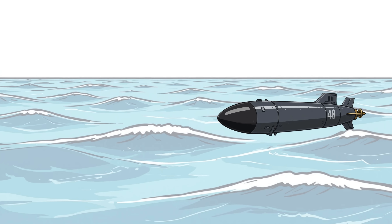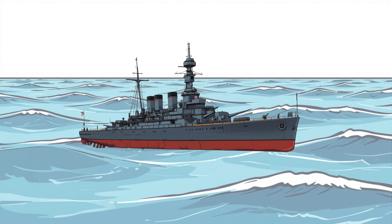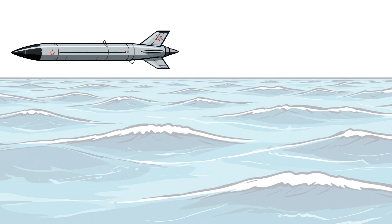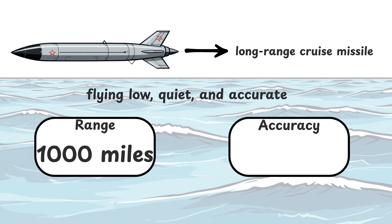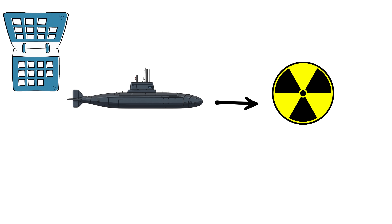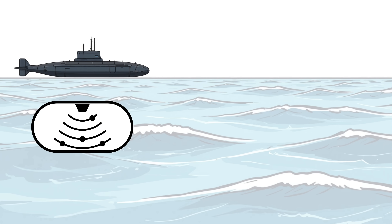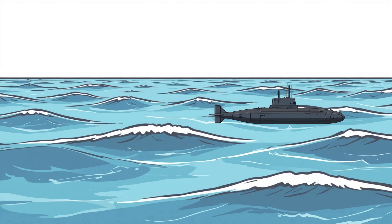Its Mark 48 torpedoes are smart — they don't just shoot straight. They listen, track, and even re-target mid-run. One hit can rip a destroyer in half; two can sink a carrier. And then there's the Tomahawks — each one a long-range cruise missile flying low, quiet, and accurate, with a range of over 1,000 miles. They can strike ships or land targets with pinpoint accuracy. The submarine is powered by a nuclear reactor, meaning it can stay submerged for months without surfacing. It can sprint silently at over 25 knots underwater, and it's built to avoid detection from sonar, radar, and infrared.